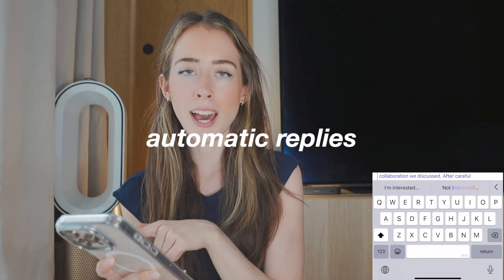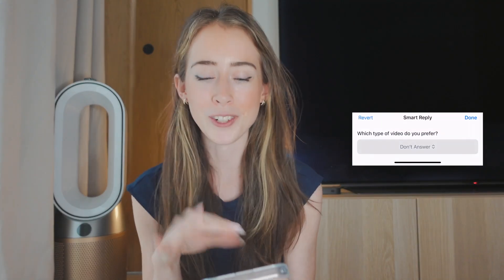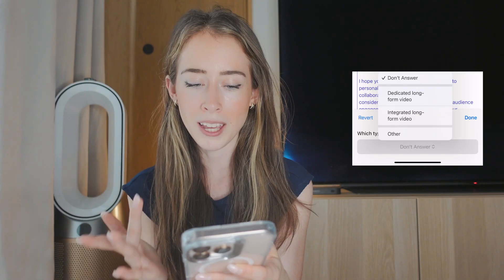When you press Reply, you automatically get suggestions for replies. If the email included any questions, it'll help you reply to those. So if you indicate you're interested, it'll write a full email based on that — and if they also asked what type of video you prefer, your reply will include that too. It's so easy.